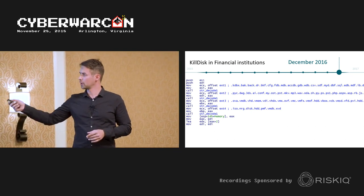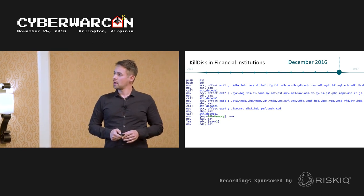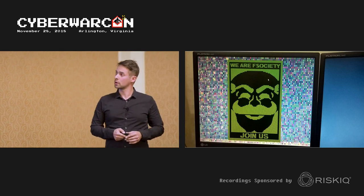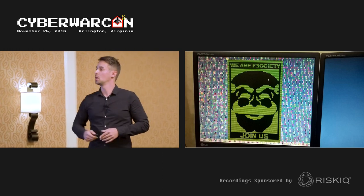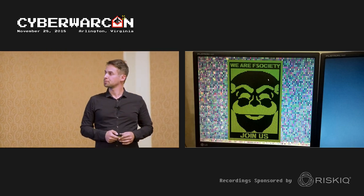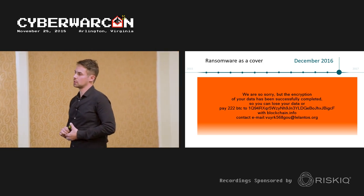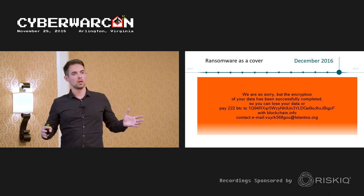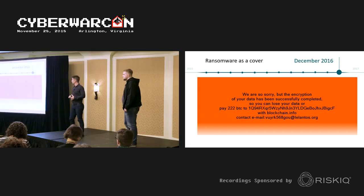Employees arriving at work at these financial institutions would discover a ransom message on their screens — a reference to the Mr. Robot TV show. The attackers were getting creative with their destructive functionality. Since 2016 was becoming the year of ransomware, they thought it would be a good idea to masquerade their destructive functionality as financially motivated ransomware — which it wasn't.